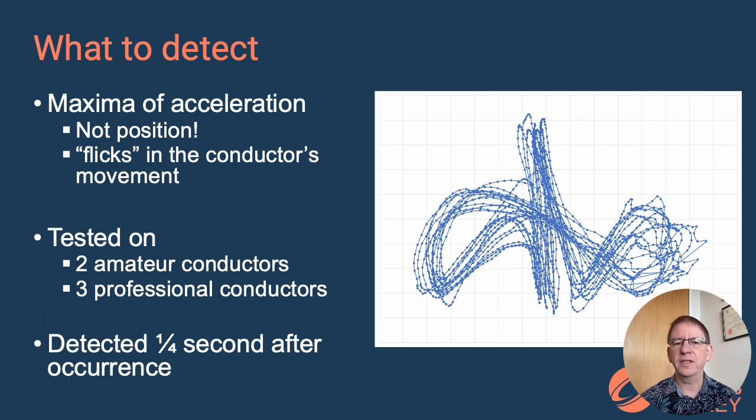However, you might have spotted a problem with the engineering of this. If we're using third divided differences, we cannot detect beats as they happen, because we need data that comes in after the flick has happened to be able to detect that the flick has actually happened. Our system is therefore detecting beats after the beat — about a quarter of a second after they occur.